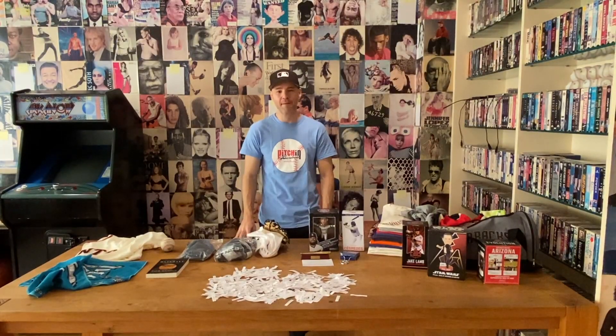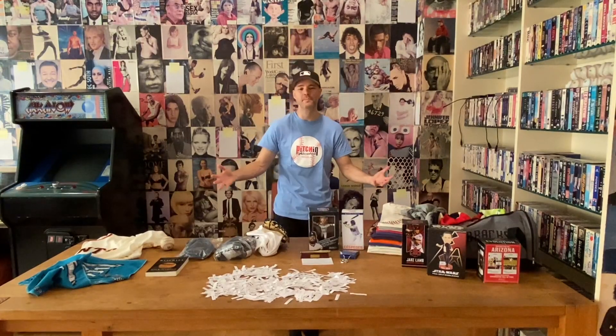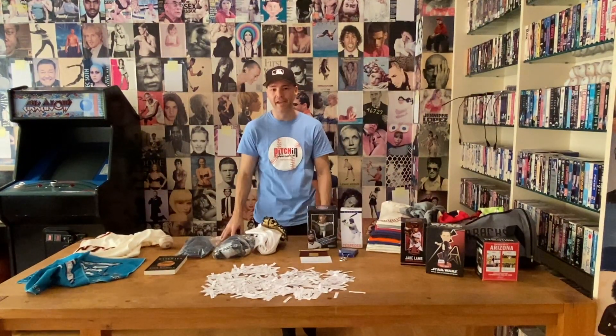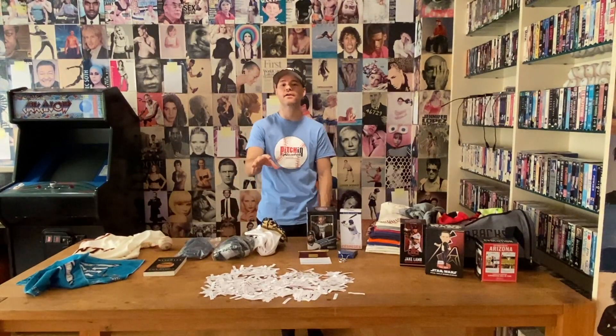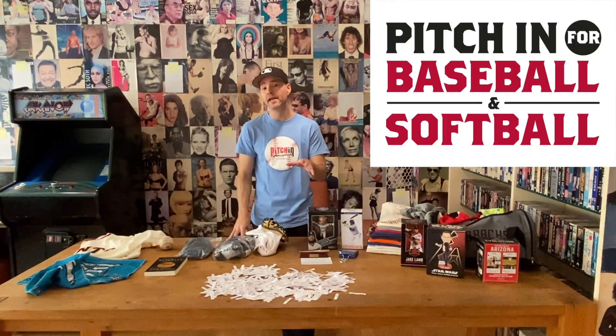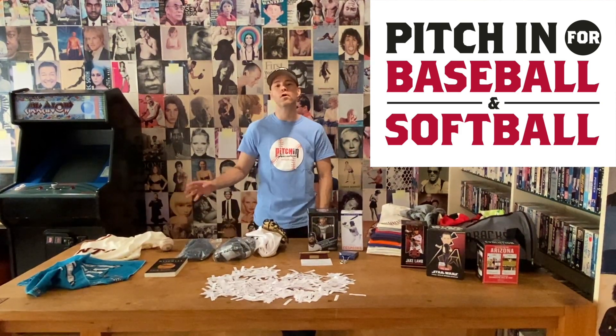What's up everybody? Zach Hample back with you again, and it is time to give away a whole bunch of cool baseball items and prizes through a contest in conjunction with the big charity fundraiser that I did this year to benefit Pitch In for Baseball and Softball. They donate baseball and softball equipment to underprivileged kids and communities all over the world.